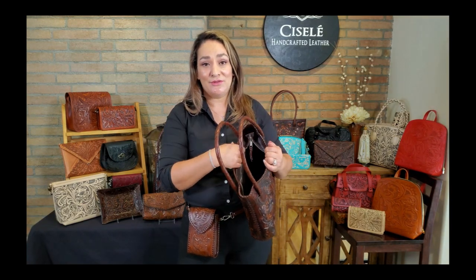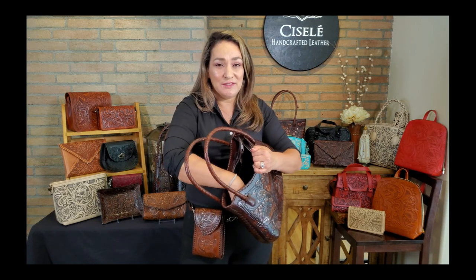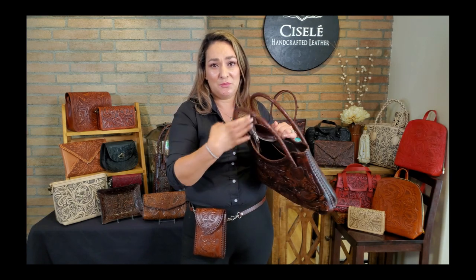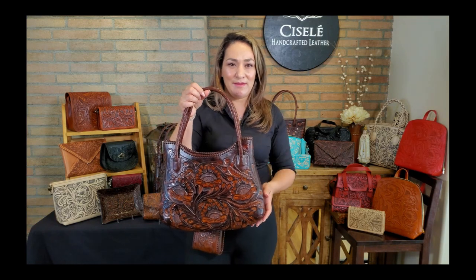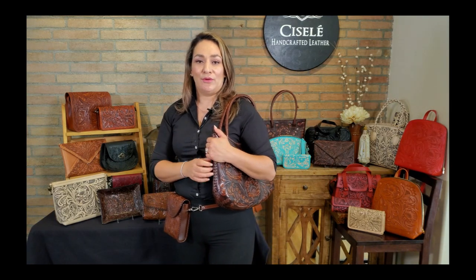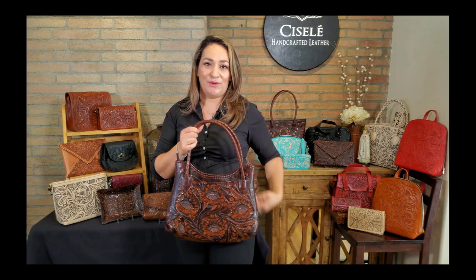Bags are lined in leather so they're finished really well. This one in particular has a zipped pocket inside and a little slip pocket as well. I love Lucky because she has a very feminine design. You can wear Lucky as a shoulder bag or as an elbow bag. We have her in black, in browns, and this is the antique brown that I'm showing you now.